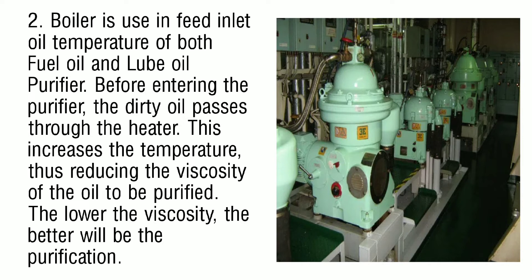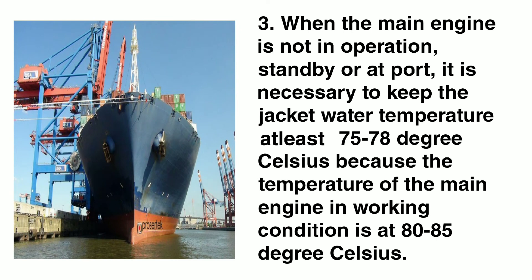Number two: the boiler is used in heating fuel oil and lube oil temperature before entering the purifier. The dirty oil passes through a heater, which increases the temperature, thus reducing the viscosity of the oil to be purified. The lower the viscosity, the better the purification.